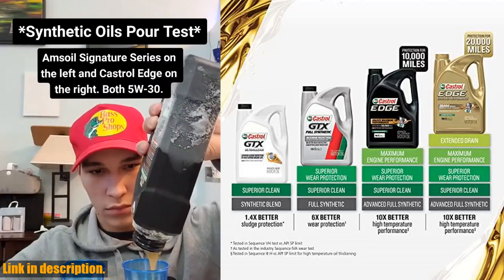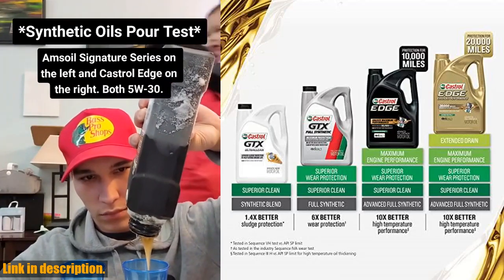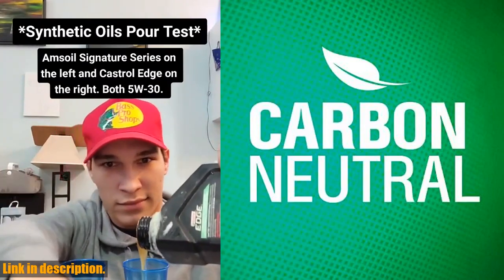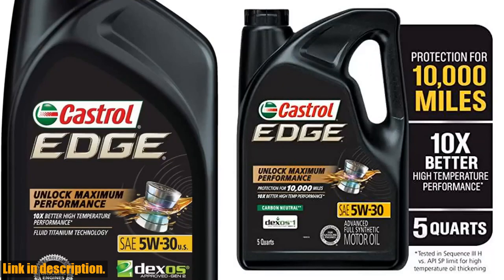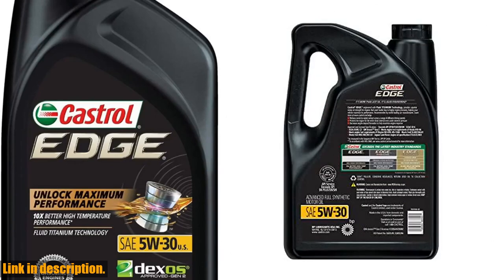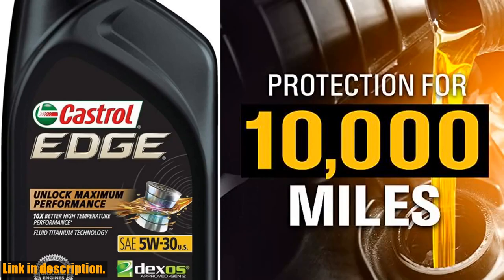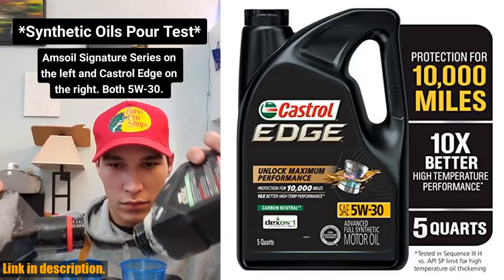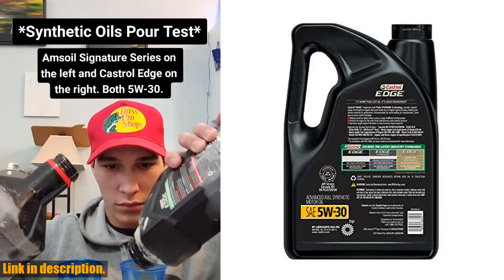This motor oil also boasts 10 times better high temperature performance, as measured in the Sequence E engine test versus the API SP test limit. It also provides 6 times better wear protection and 1.4 times better sludge protection, as proven in the Sequence VH engine test versus the API SP test limit. This motor oil is designed to meet ILSAC GF6 standards, which means it provides excellent low-speed pre-ignition (LSPI) prevention and timing chain wear protection.